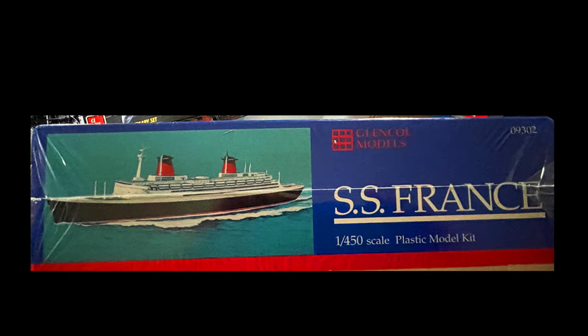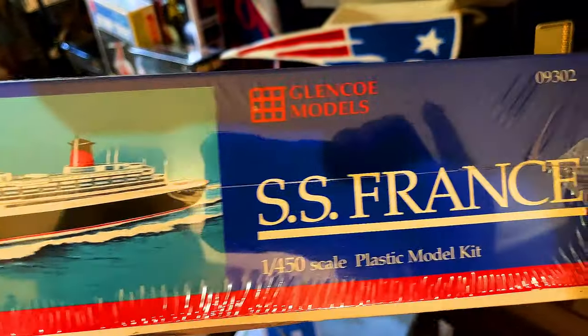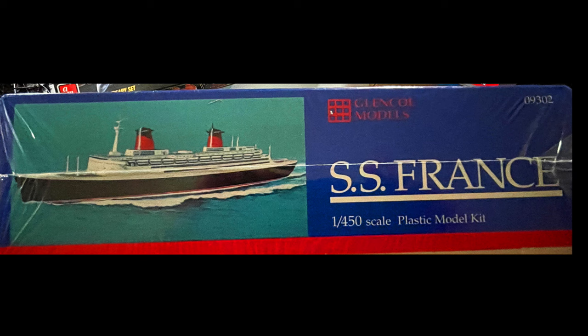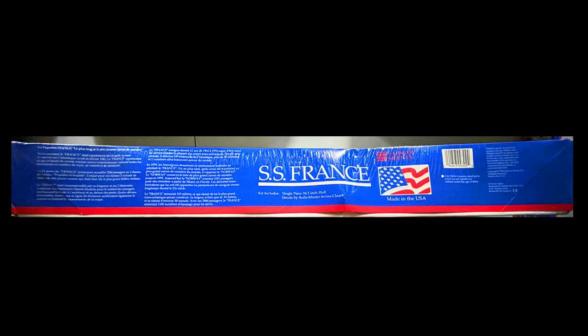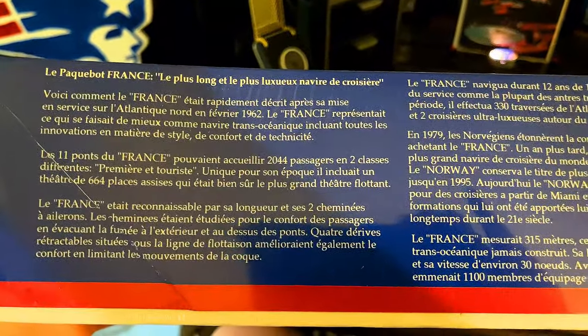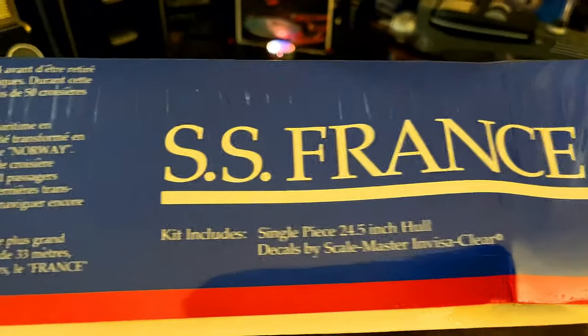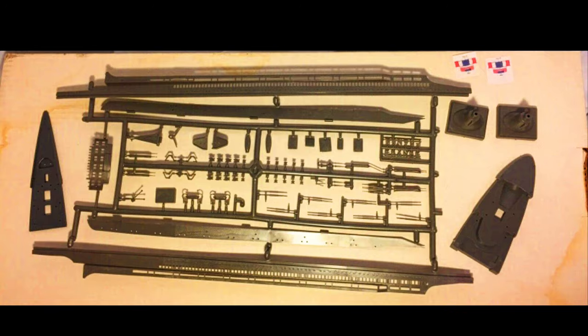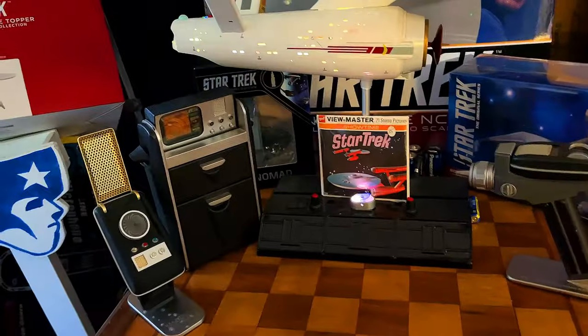Let me spin her around to give you guys a view of the ends. You can see Glencoe Models — this is kit number 09302, and I think they're the same on both ends of the box. For the other side of the box, we have the information on the France, and it's in French — so if you parlez-vous français, you can check this out. The kit includes a single-piece, 24½-inch hull and decals, made in USA by Glencoe Models. It'd be kind of cool if Round 2 Models could purchase Glencoe — that would be nice to bring these model kits back.